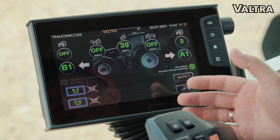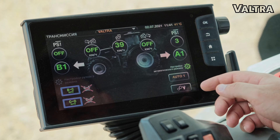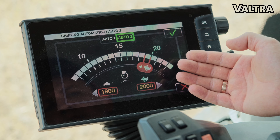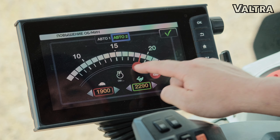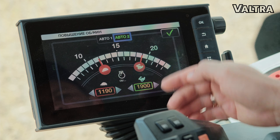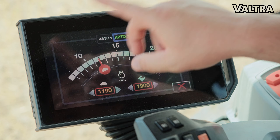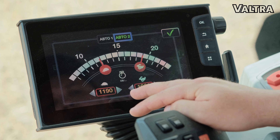Если нам необходимы глубокие настройки для транспортировки или каких-то других работ, есть режим Авто 2. Заходим сюда, нажимаем Авто 2 — активируется нижний предел переключения передач и верхний предел переключения передач. Этим самым мы можем отрегулировать, на каких оборотах будет переключаться повышенная передача, а на каких — пониженная.